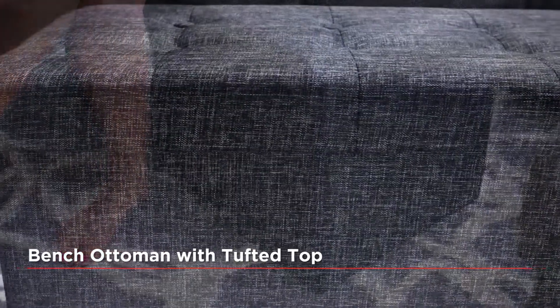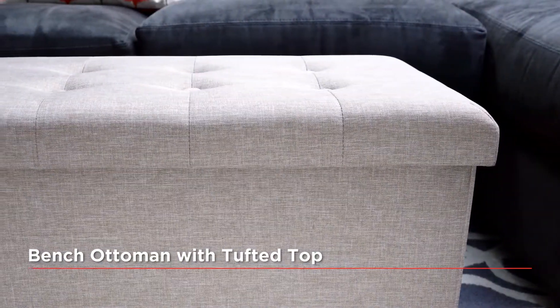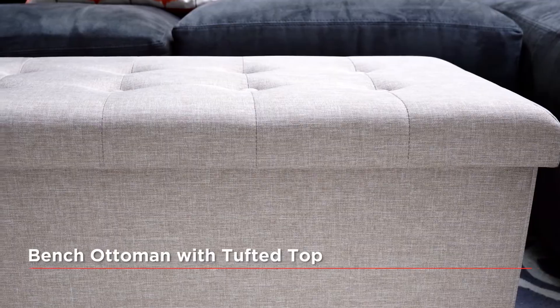Seville Classic's versatile storage Ottomans are available in a variety of colors including charcoal gray, oatmeal beige, and various bright attractive colors and patterns.